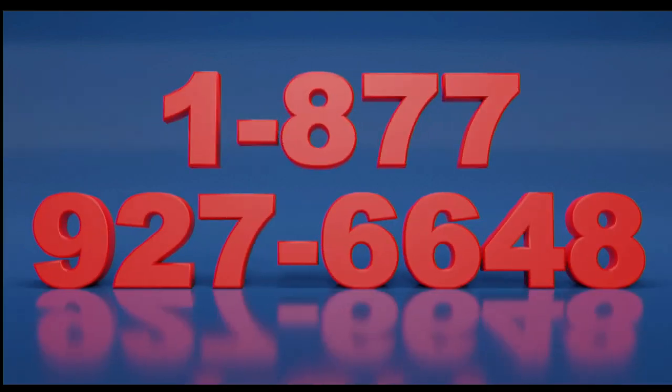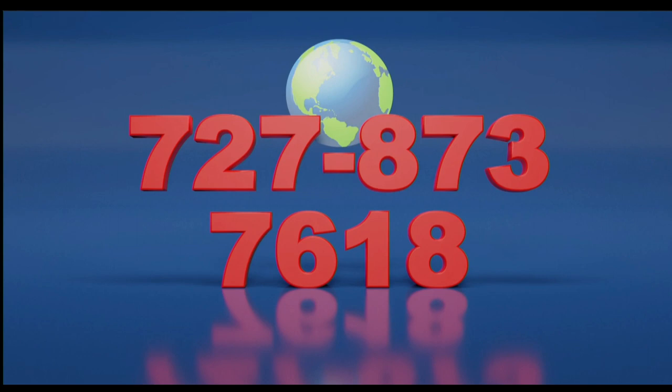Call now, toll free, at 1-877-927-6648. Internationally at 727-873-7618.